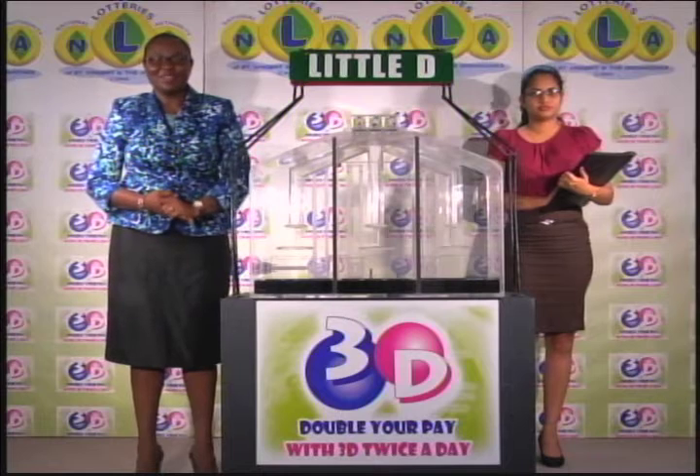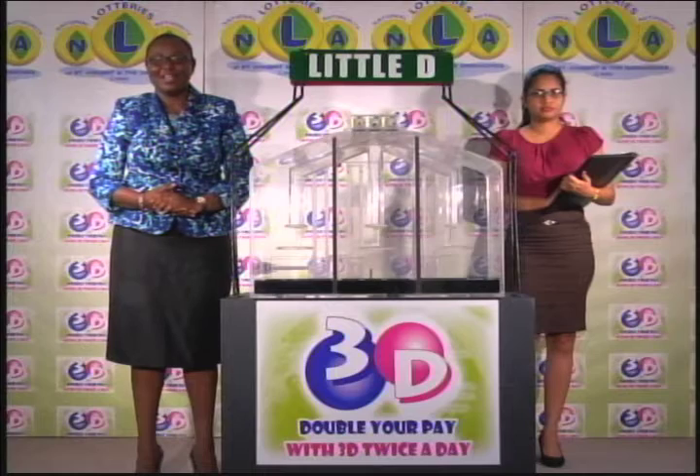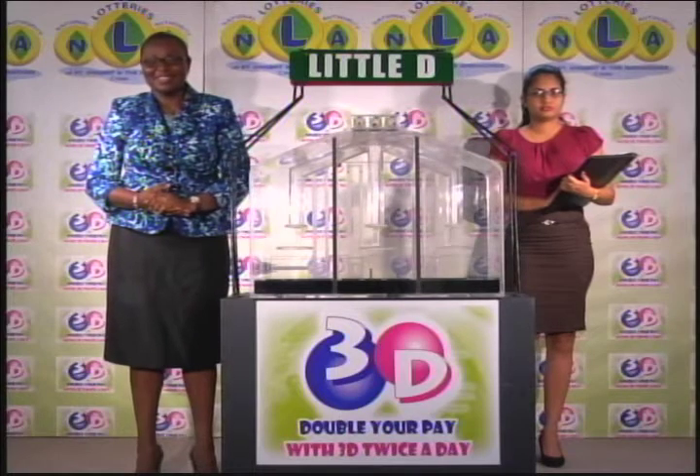You can join us again this evening for another presentation along with the Island Numbers, Lotto, Play 4, and 3D Draws. Until then, good afternoon.